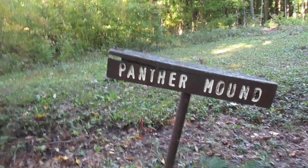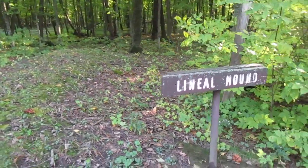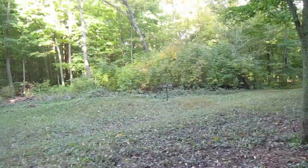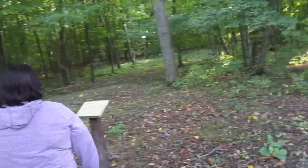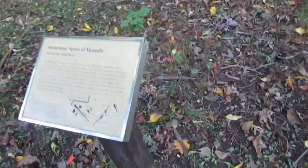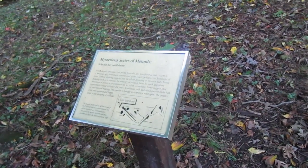Michelle and I are on the Indian Mound Trail, and there's a bunch of Indian burial mounds in here. Some people have said this place is haunted. I was expecting bigger mounds, like with rock piles, but it's more of a mysterious series of mounds. There's a bunch of them, built about 1,000 to 1,500 years ago.